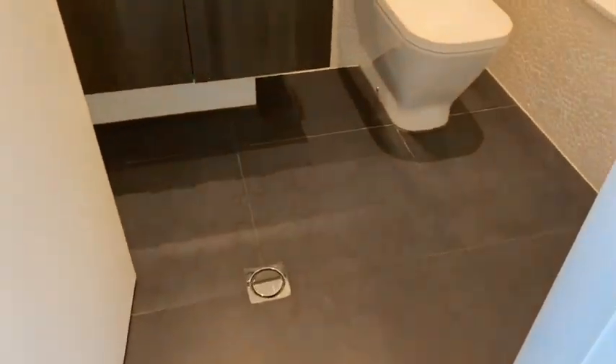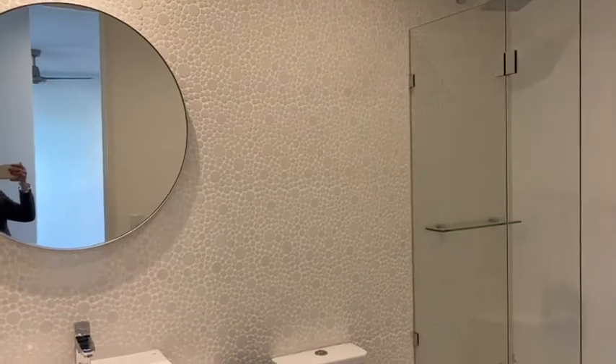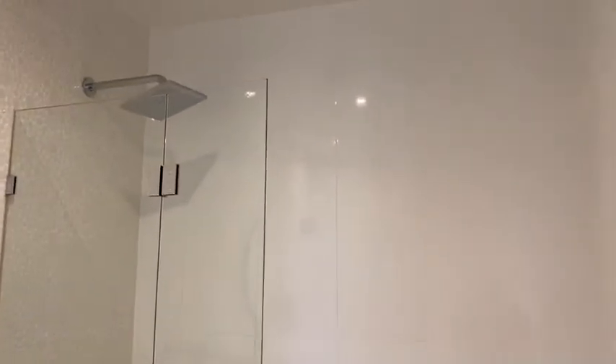The main bathroom once again has the circle themes on the tiling and the mirror. You've got a vanity, a loo, a shower and a bath which is pretty nifty, and once again a good size rose showerhead.